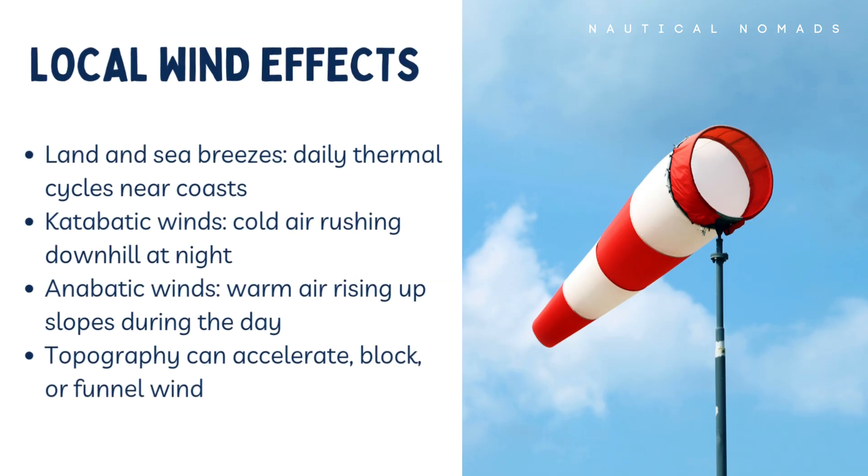Closer to land, local effects can completely change what you feel on deck. One of the most common is the sea breeze. During the day, land heats up faster than water. Warm air rises over land and cooler air from the sea rushes in to replace it, creating an onshore breeze. At night, this reverses — land cools faster and the breeze can blow offshore. These daily cycles are especially noticeable in hot climates and sheltered bays.